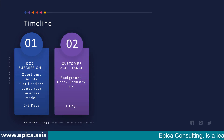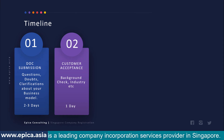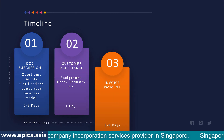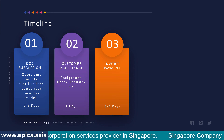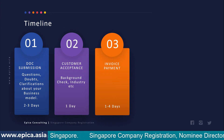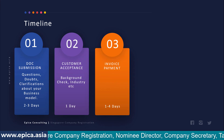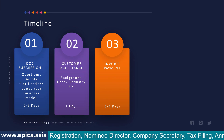Once documents are submitted, the next step is customer acceptance — we are legally required to carry out background checks and industry checks, and this process can take one day. When that is done, we raise an invoice and ask you to make the payment, because services cannot be performed until payment is processed. Payment can take one to four days depending on the channel you use.